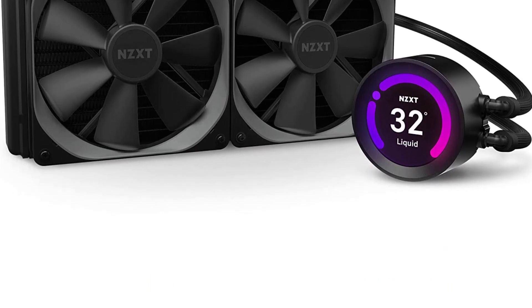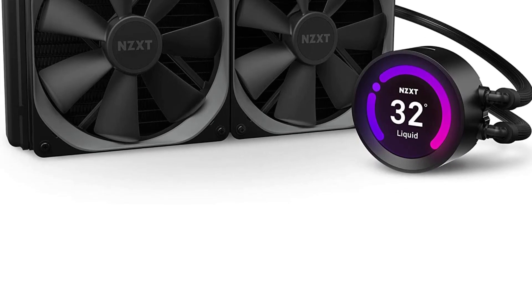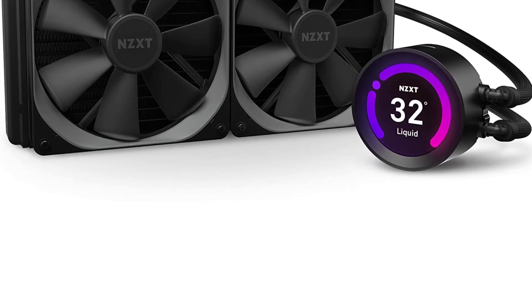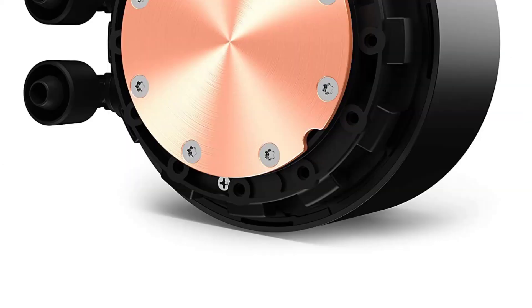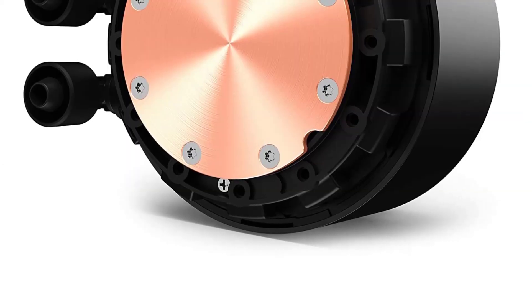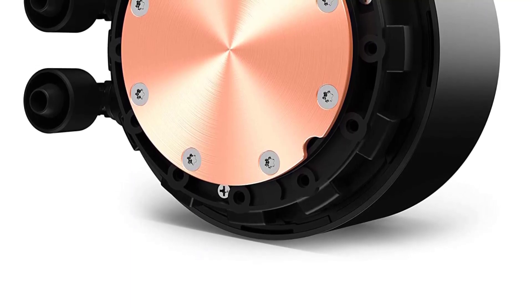The NZXT Kraken Z63 also features a high-performance pump with a copper base for maximum heat transfer. The pump is designed to be quiet and efficient, with a zero-RPM mode that stops the fans when the CPU is idle, resulting in virtually silent operation.